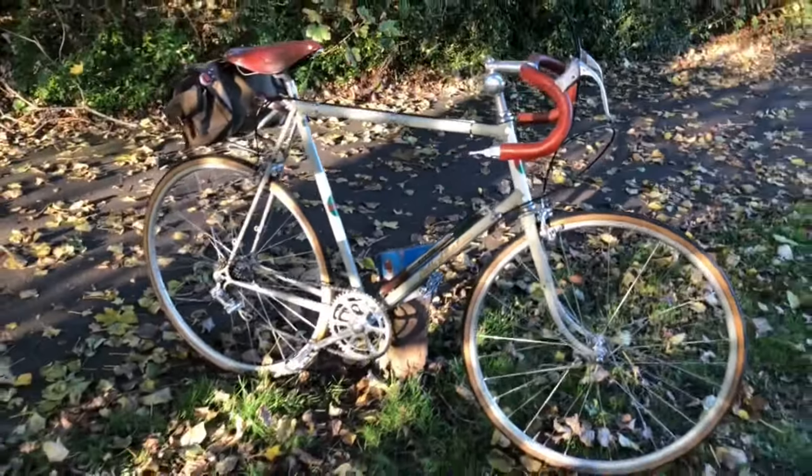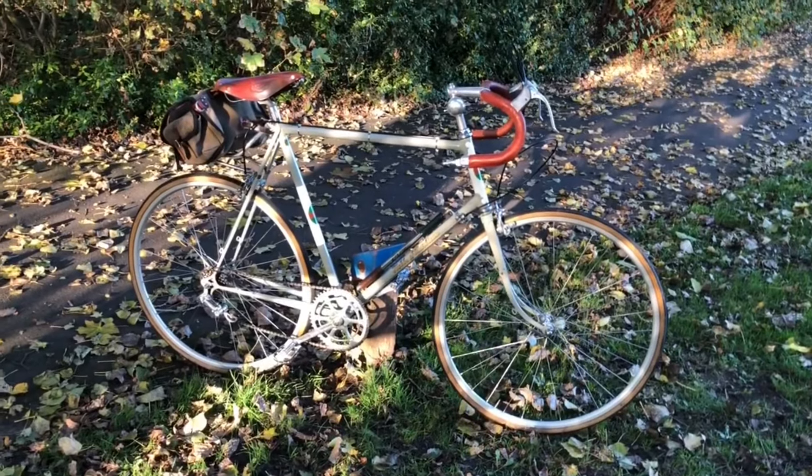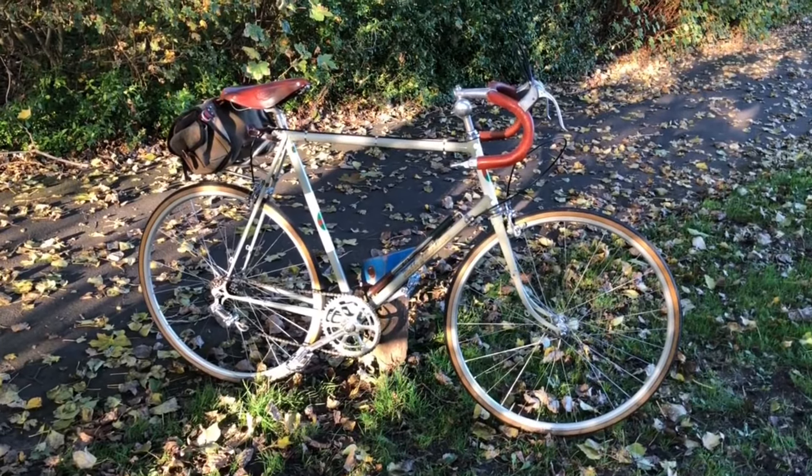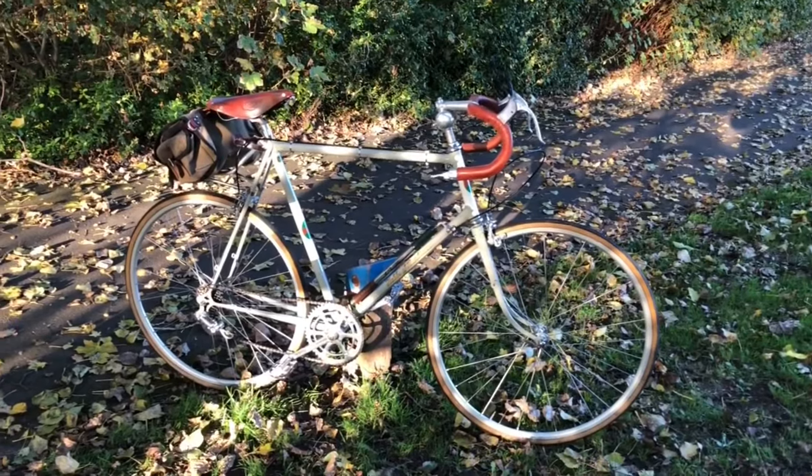A change of tyres, a change of saddle. But lots more changes to come. Nothing that's going to be of any detriment to the essence of the machine.